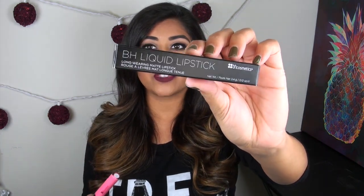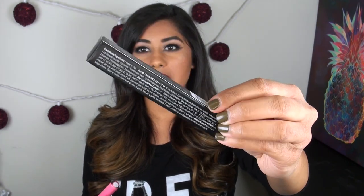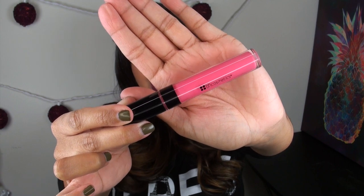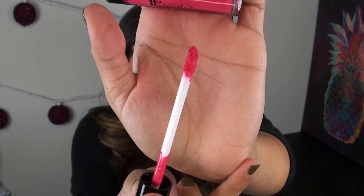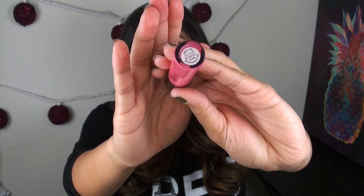Today we're talking about the BH Cosmetics Long Wearing Liquid Lipsticks, available on BHcosmetics.com. These retail for $6 a piece, which is an amazing price. BH Cosmetics released 10 different shades, including a lot of trendy nude colors. As for packaging, the box lists all ingredients and says made in the USA — but the bottom of the tube says made in PRC, which Wikipedia says stands for People's Republic of China. So the box says USA but the tube says China — make of that what you will.